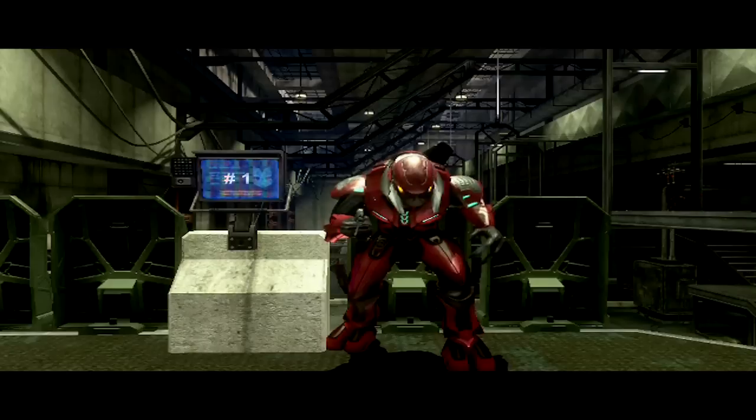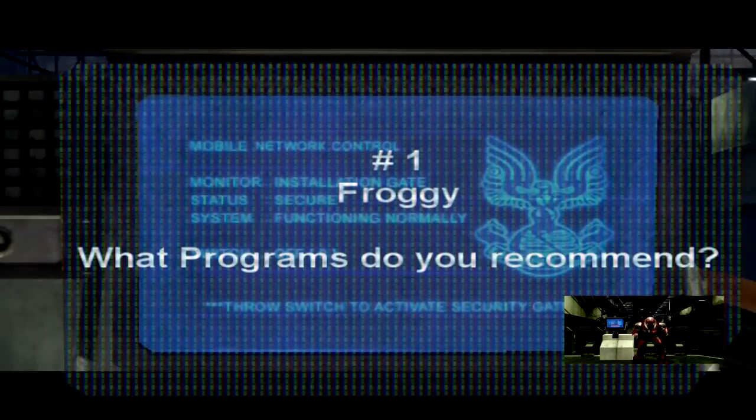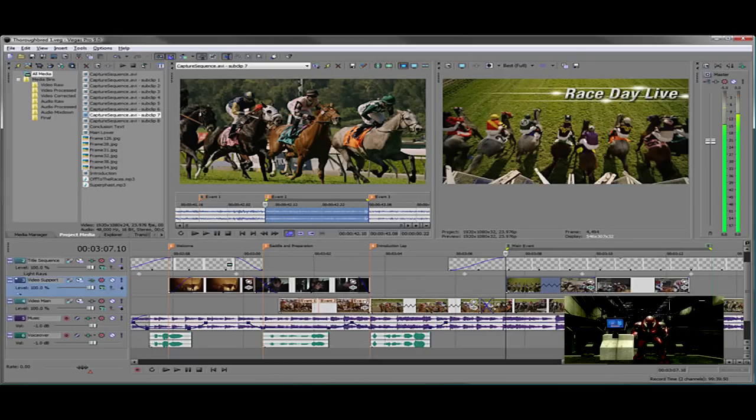And yeah, let's get right away to the questions. The first question comes from Froggy: what programs do you recommend? Well, Sony Vegas Pro 9 — that's what I use to make my videos right now. It's easy to use and it has a lot of options.